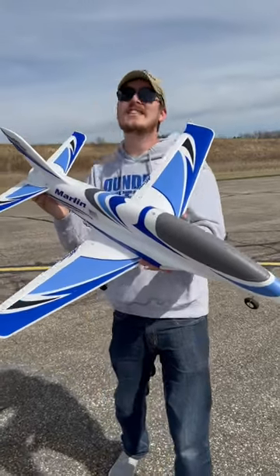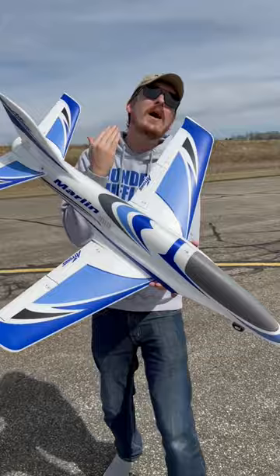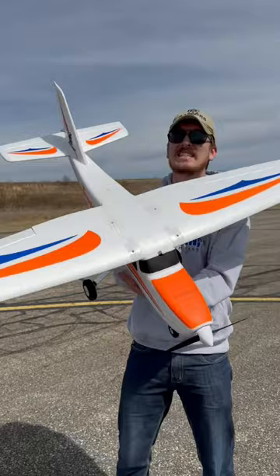A lot of people see RC jets like this and think there's no way I could learn to fly something like that. But I've got news for you — we work our way up with planes like this. This is the ultimate trainer plane and it is on sale for $140.